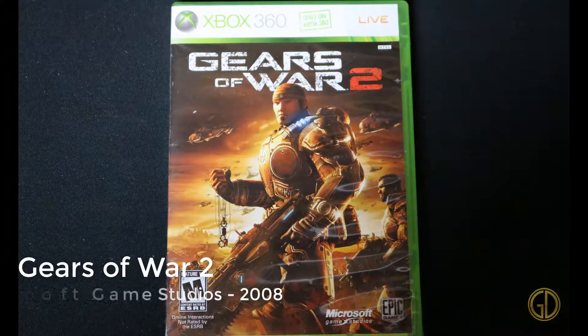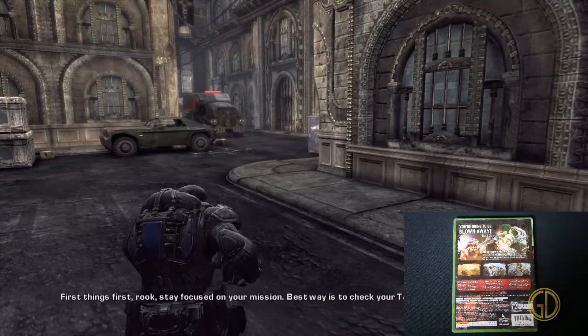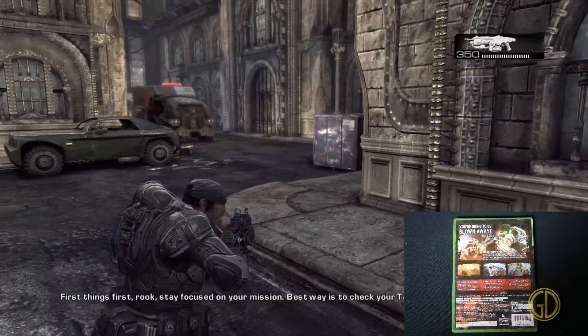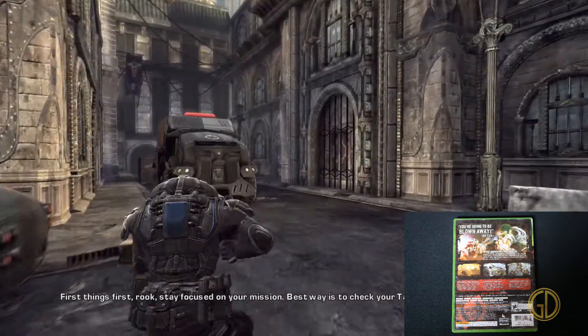And here's the follow-up: Gears of War 2, released by Microsoft Game Studios in 2008. This game got a bit of a spec bump, as you would expect, and gameplay overall is the same — they tweaked a few things. But the biggest thing is the continuation of the story, picking up right where the last game left off.